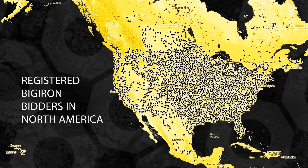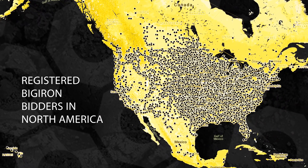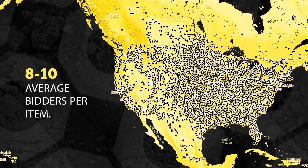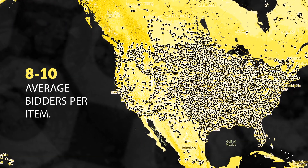Ultimately, we decided to go to Big Iron because of the overall marketing approach. They've got a very big audience and they get a lot of viewership. They're tracking the internet metrics on who's coming to the website, who's looking at what, how many hits a piece of equipment is getting — and that just seemed like the place to put our equipment.